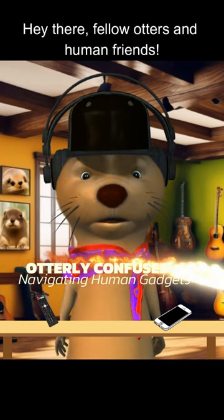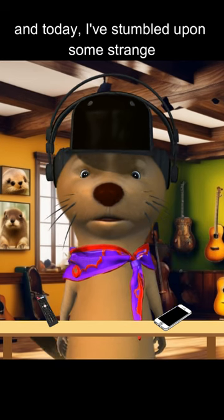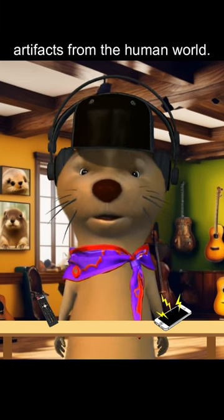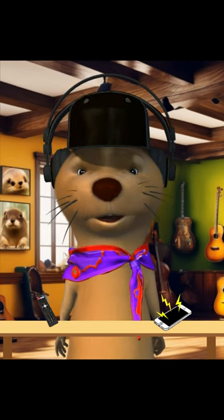Hey there, fellow otters and human friends. It's me, Splash, and today I've stumbled upon some strange artifacts from the human world. Let's dive in and figure out together, shall we?